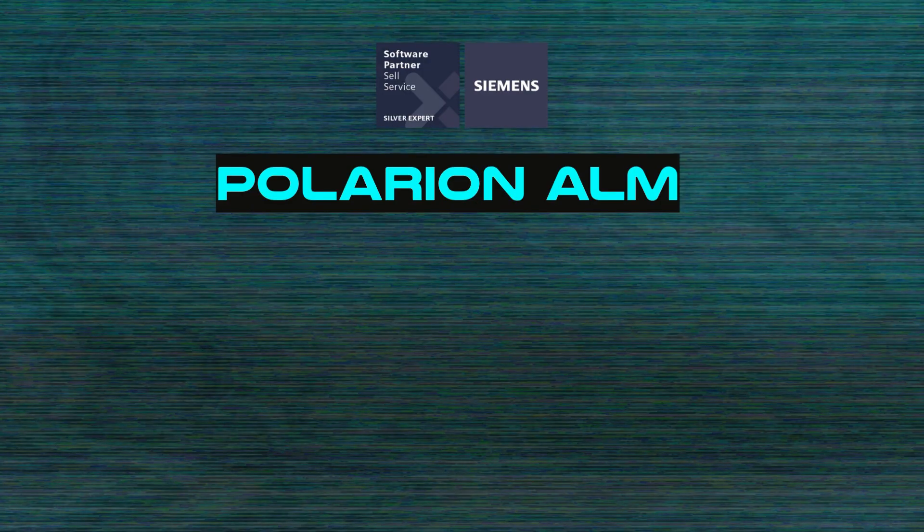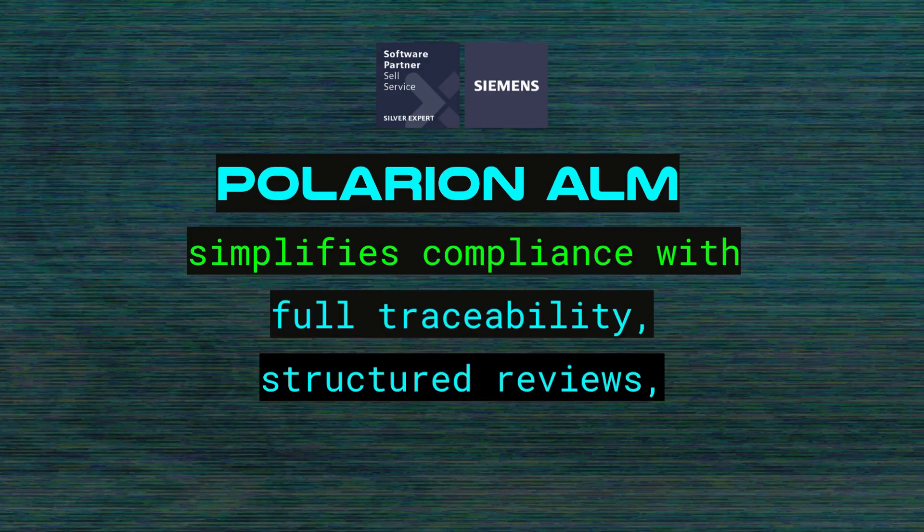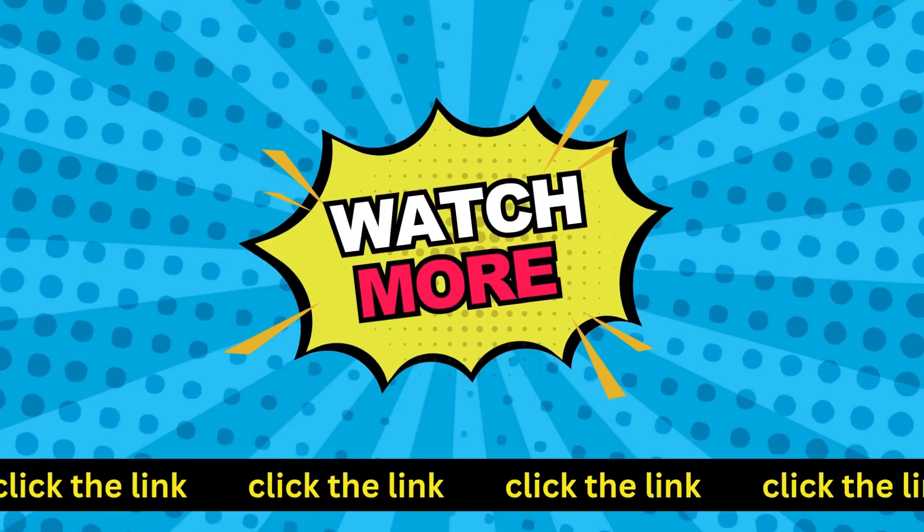Polarion ALM simplifies compliance with full traceability, structured reviews, and up-to-date reports. Watch more and learn.